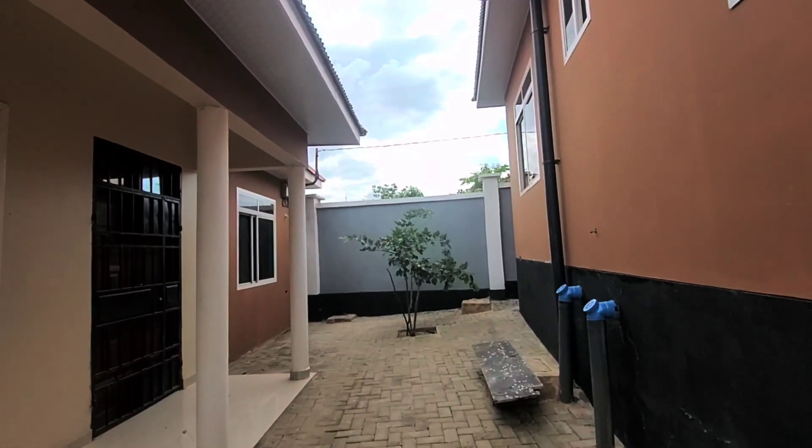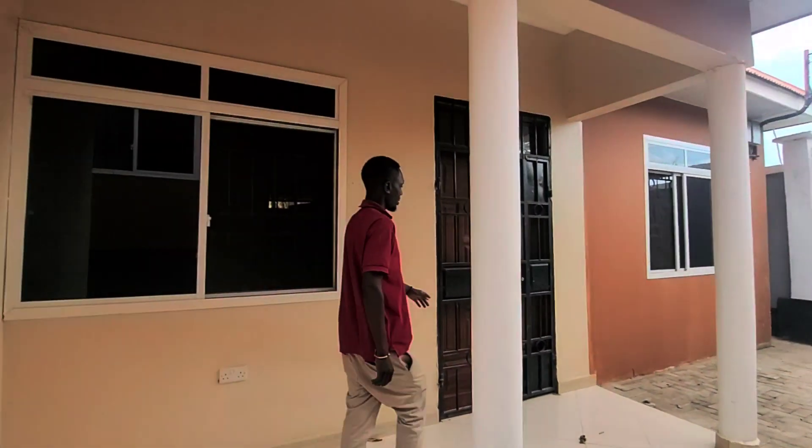These units only cost $123.97 US dollars and they are two-bedroom houses.